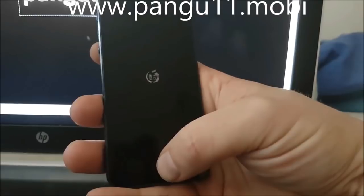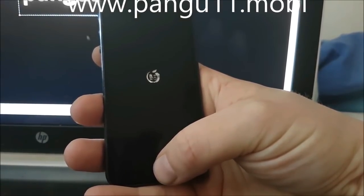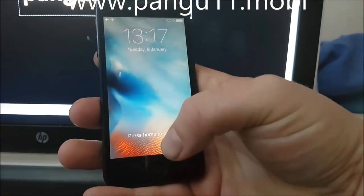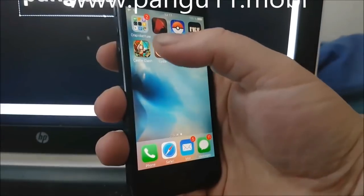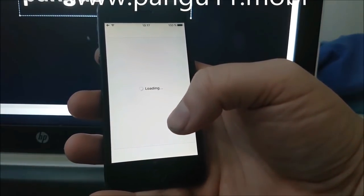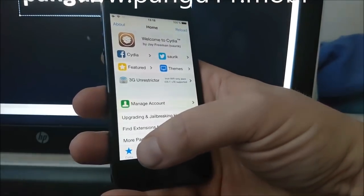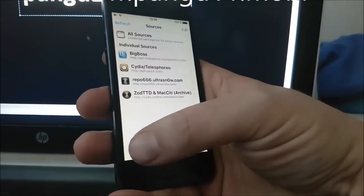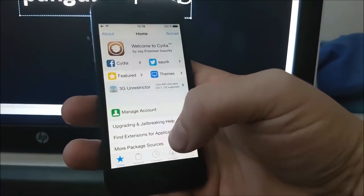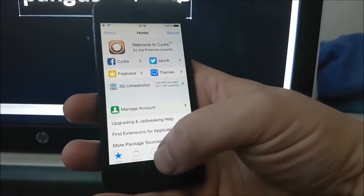Sometimes it takes a few tries but usually it works within two or three tries, or as in this case, works on the first try. And now we should have Cydia. And that's it folks — that's how easy it is to jailbreak iOS 11.2.2 or any version of iOS 11. If you like this video please comment, rate, and subscribe. Thank you for watching!